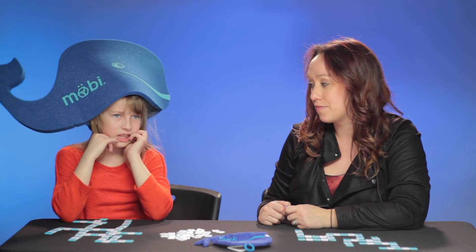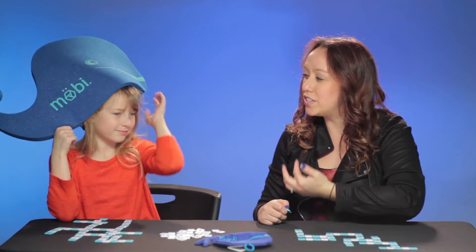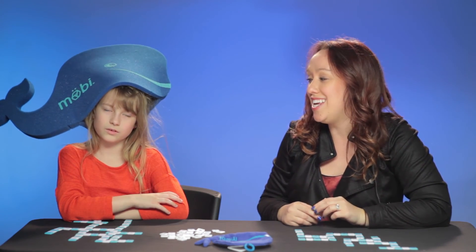My favorite whales are humpback whales. Humpback whales are baleen whales. Do you know what baleen is? Baleen is the thingies in their mouth. Yeah, it's like a filter. So they suck in water and then the food stays in and the water filters back out. That's the purpose of the baleen, so that they can eat.